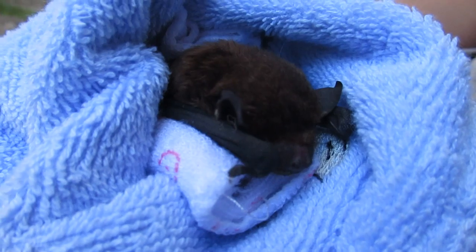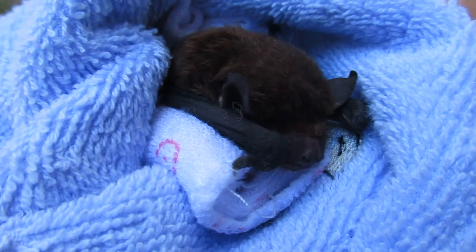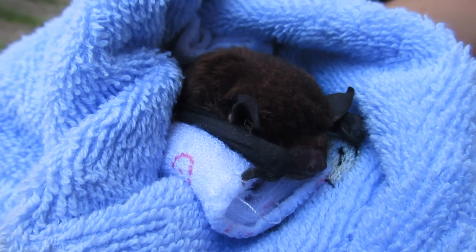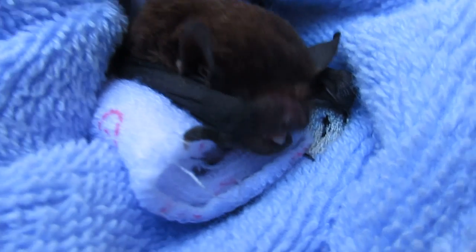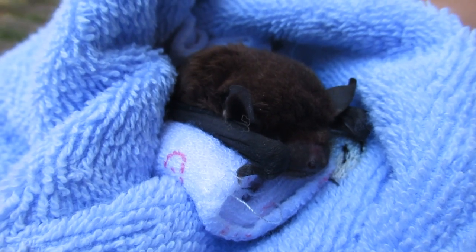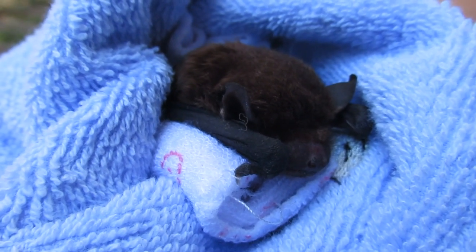We'll go and get him — he needs a name. What are we going to call him? We're going to call him Brucie. All righty, go get Brucie some subcutaneous fluids. He started licking his chops! And get him into a nice warm humidity crib. All righty, Brucie, off we go.